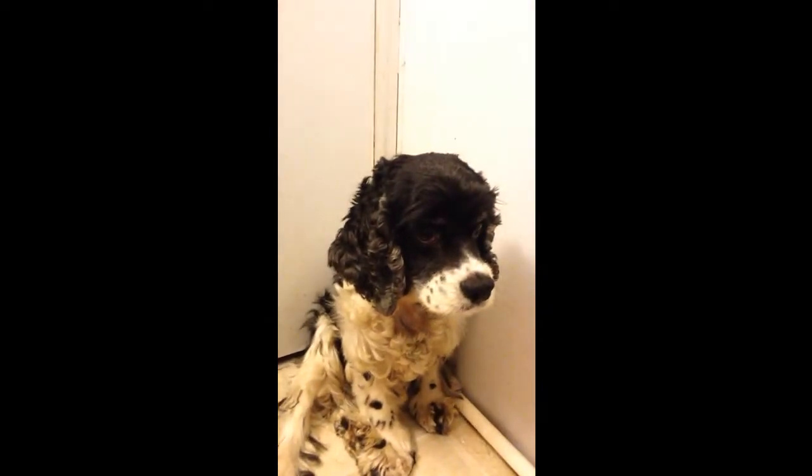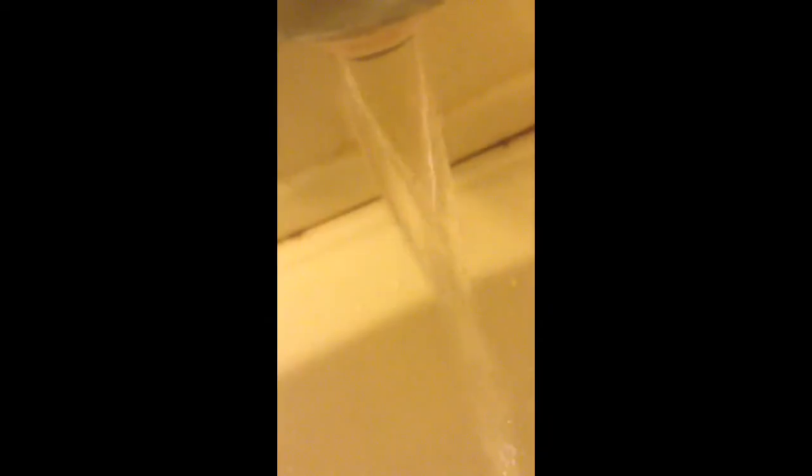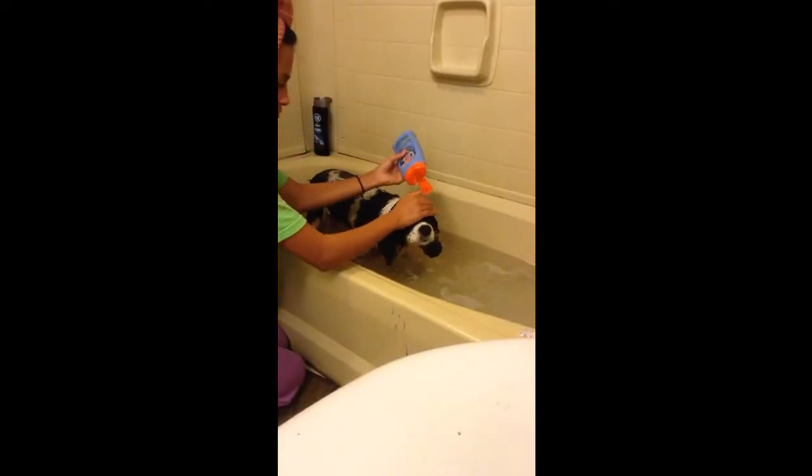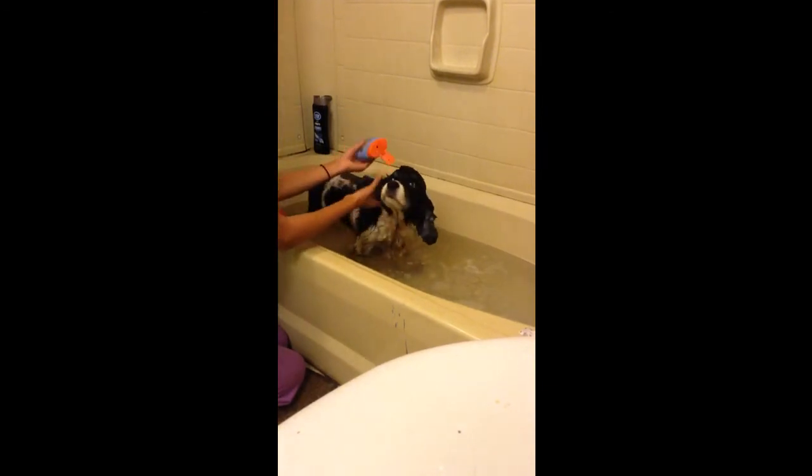Now to keep clean, a bath. Here's her flea shampoo — I just filled up the bath and she's ready. Now I'm just gonna scrub her clean.